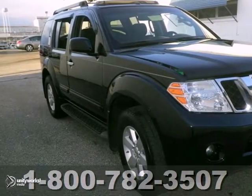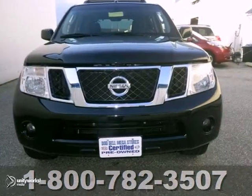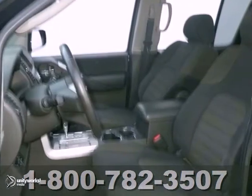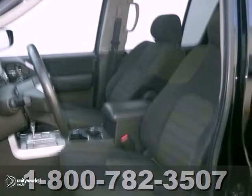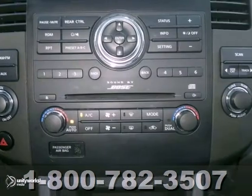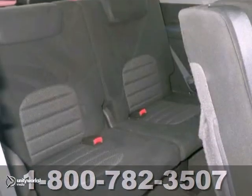Here's a nice 2008 Nissan Pathfinder SE with a clean Carfax. It has four-wheel drive and power-adjustable pedals. It also features dual-zone climate control, Bose premium sound, and a power sunroof. Add to that a third-row seat, a backup camera, and a trailer hitch receiver.